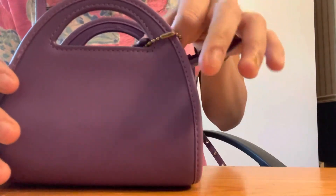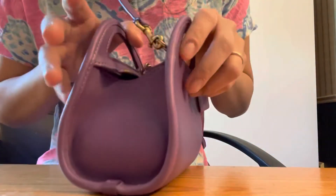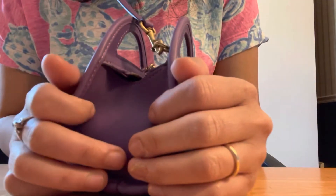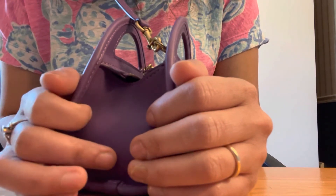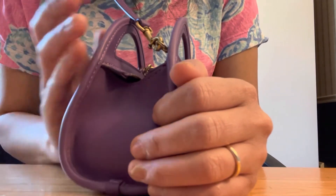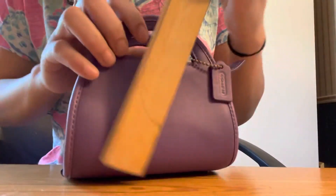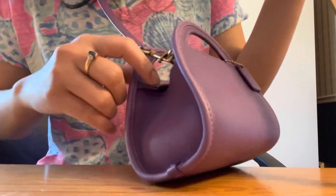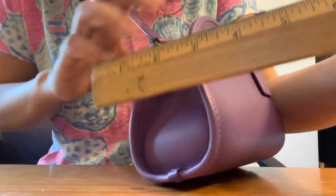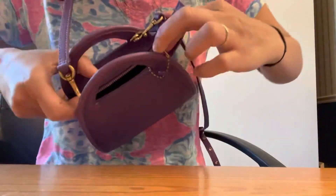It doesn't fit with the phone — just to keep you informed, I have an iPhone 12 Mini and it doesn't fit. Even my old iPhone 5 did not fit at all, not even an iPhone 4. Even though the bag height with the handle is five inches, the actual interior height and length is really only about four inches.